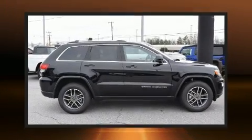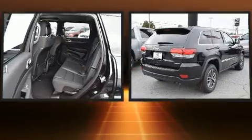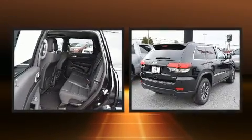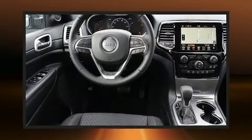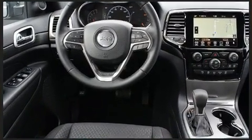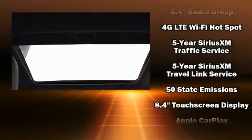You can expect a lot from the 2020 Jeep Grand Cherokee. It features an automatic transmission, rear-wheel drive, and a refined six-cylinder engine. It distinguishes itself from the competition with features such as automatic temperature control, fully automatic headlights, and heated door mirrors.